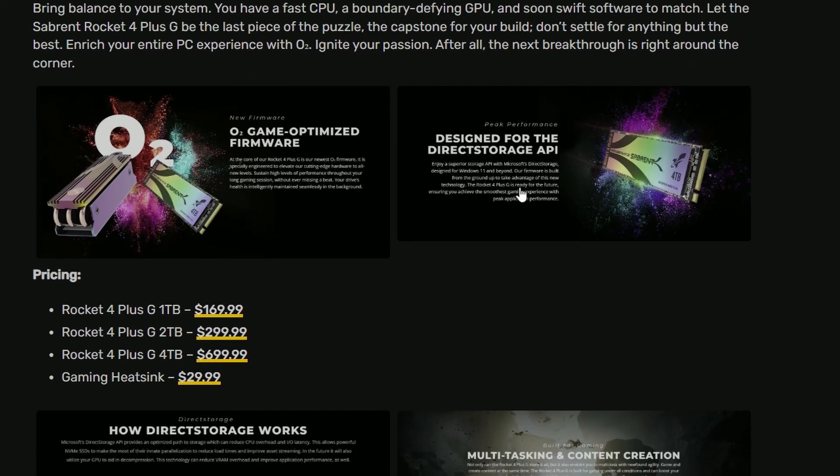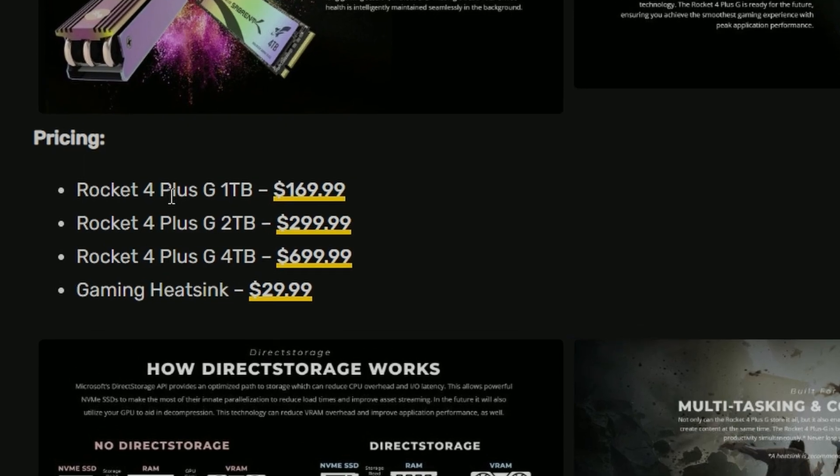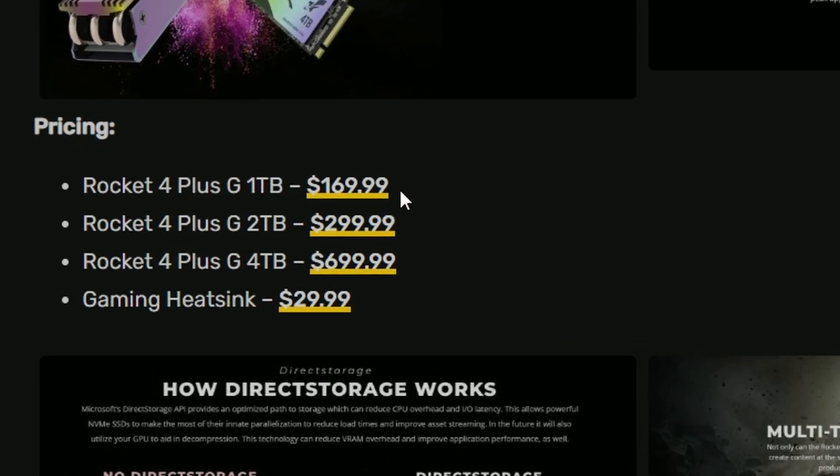We also have the pricing for these. The Rocket 4 Plus G 1TB is coming at $169.99, the 2TB is coming at $299.99, and the 4TB is $699.99. And they're having a gaming heatsink — I don't think you really need that, but hey, if you want it, go for it. $299.99.